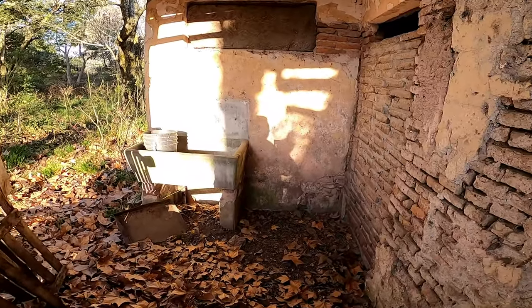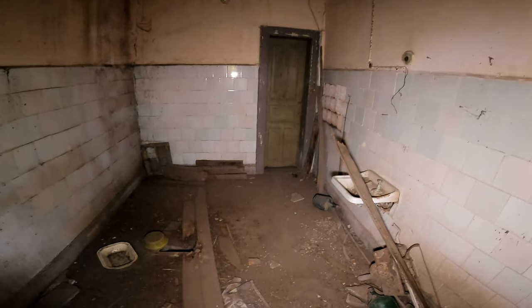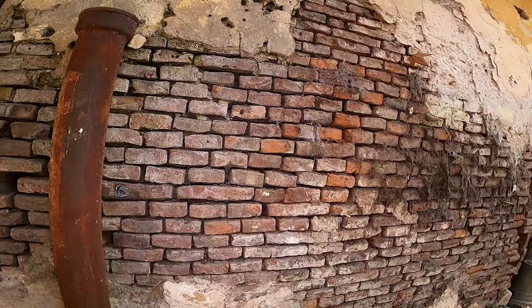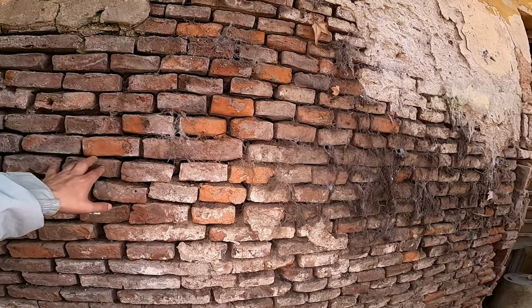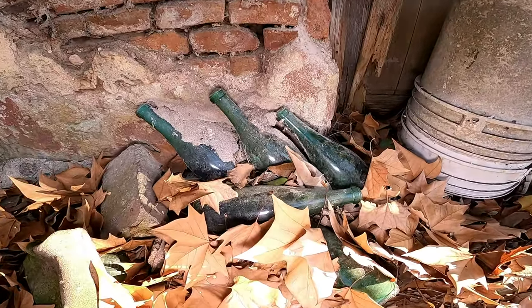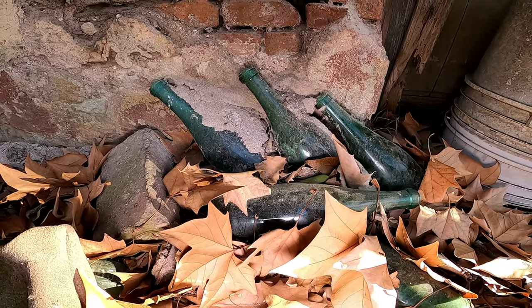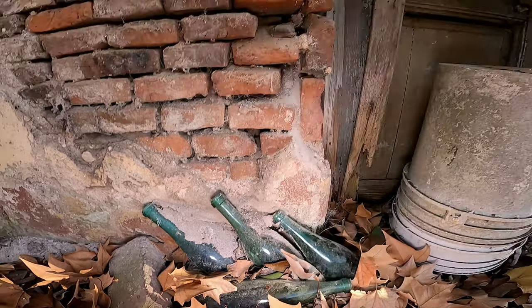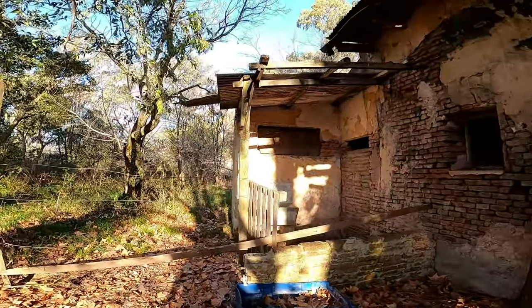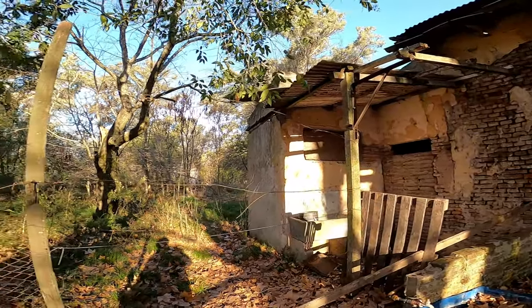El lavadero de la casa. Esta es otra parte que tampoco pudimos entrar porque está cerrada, pero lo podemos ver de acá afuera. Es tremendo. Miren ya la pared cómo está cediendo la unión. Las botellas ahí, como detenidas en el tiempo, hace mucho, con las hojas. Es hermosa, la verdad.